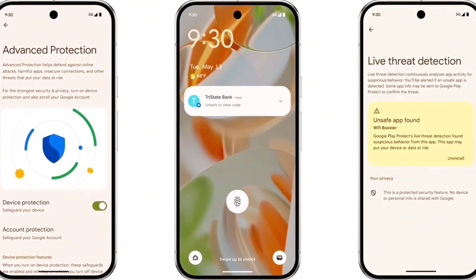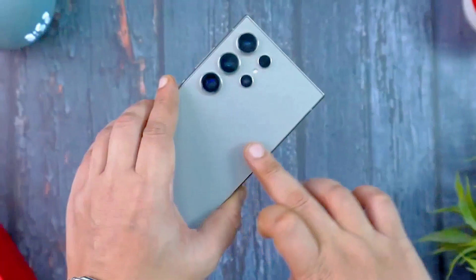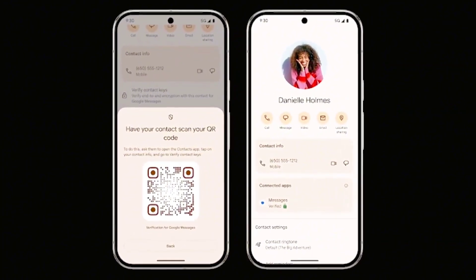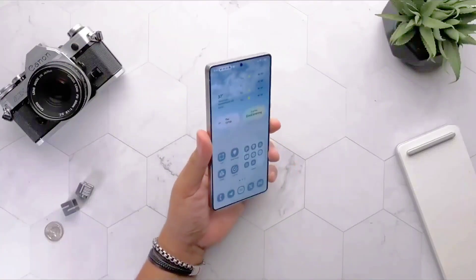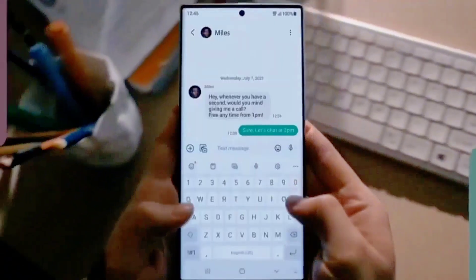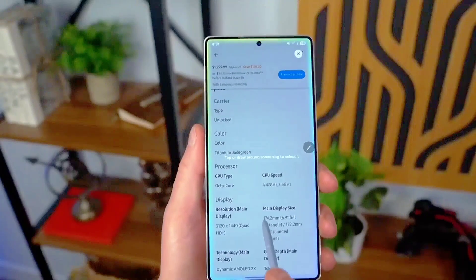And it gets even more impressive. The Now bar isn't static — the small pill-shaped icon in the status area expands into a rich notification window with a simple tap. This extended view presents granular details like your Uber's ETA, your takeaway's location, or the exact position of your courier parcel. Samsung and Google appear to have collaborated closely here, as the synergy between design and function is seamless.